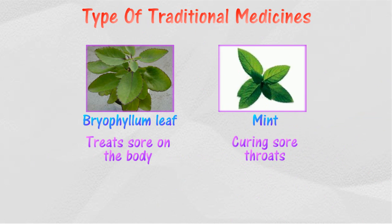Mint is used in curing sore throats and is also used as a natural flavor in sweets. We can either eat it or drink it as juice.